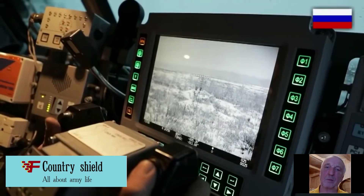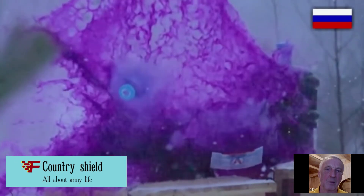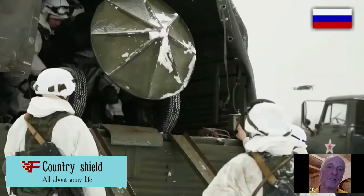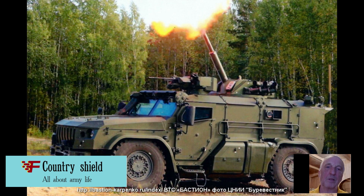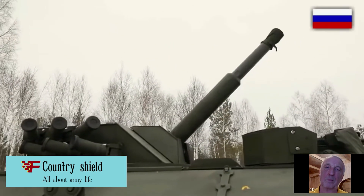The 2S41 complex has a number of important features and advantages. The use of a serial wheeled chassis is of great importance — the Typhoon VDV provides transfer over long distances and allows the vehicle to quickly enter a firing position and leave it. At the same time, at all stages of combat work, the crew remains under the protection of armor, which reduces the threat from enemy return fire.